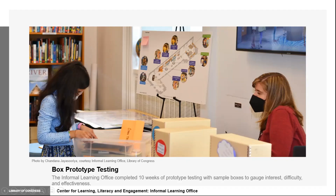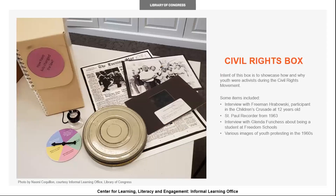For my first project, I worked on taking a box that existed, looked at its feedback, and incorporated it into a new design. The box that I worked on originally was an introduction to the Children's Crusade of 1963. After reviewing the feedback, we brought in the topic to showcase how youth were involved in the Civil Rights Movement.